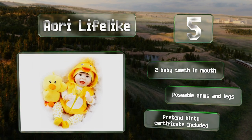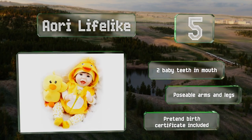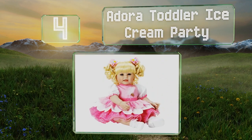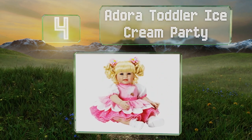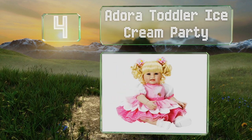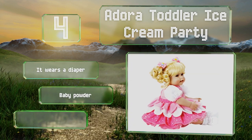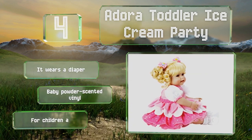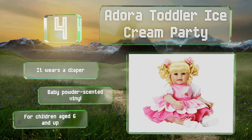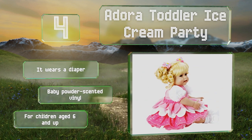It boasts two baby teeth in the mouth, poseable arms and legs, and a pretend birth certificate. At number four, the Adora Toddler Ice Cream Party sports a festive layered pink dress with matching pom-pom ponytail holders that keep the blonde ringlets in place. The feet are outfitted in white lace-edged socks and stylish Mary Jane shoes. This one wears a diaper and is made from baby powder scented vinyl. It's recommended for children age six and up.